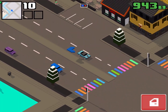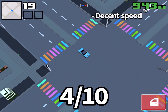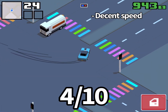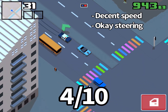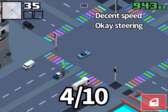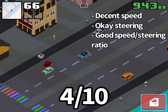I think I would rate the 1967 a 4 out of 10. The speed is actually pretty decent for a common car, but the cops are still able to catch up to us in the long run. The handling is good — we aren't sliding that much and we are actually making pretty sharp turns.